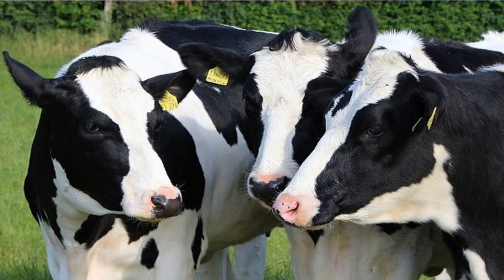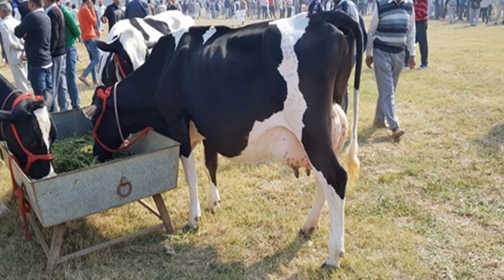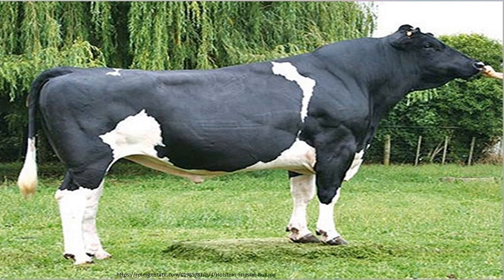In general, Holstein cows are calm, agreeable animals. They are generally less intelligent than other dairy breeds and do not have the same instinct to forage or mother calves. On the other hand, they are harder to stress and much less likely to get into trouble. A few bloodlines may be somewhat hyperactive, too.